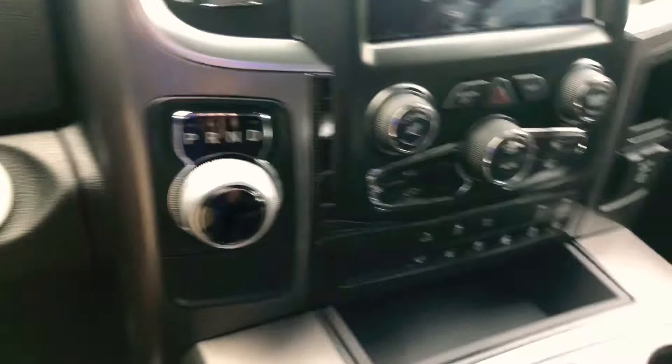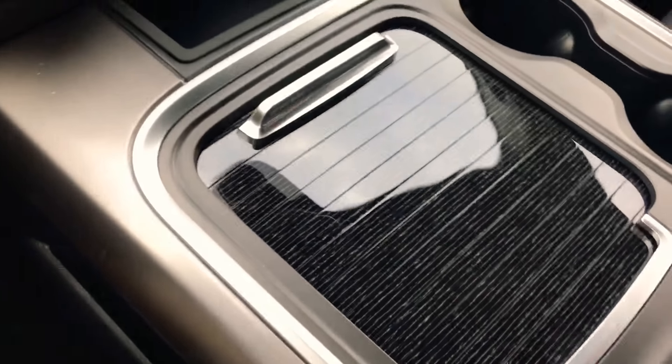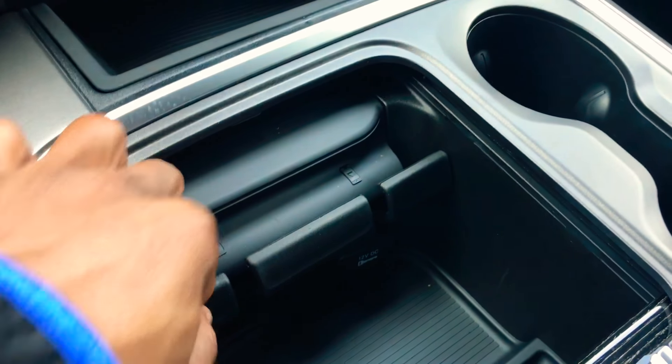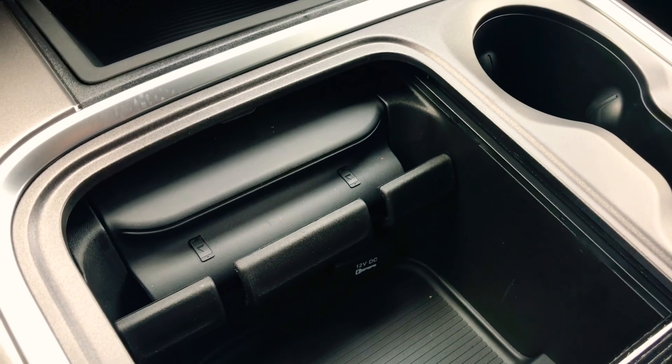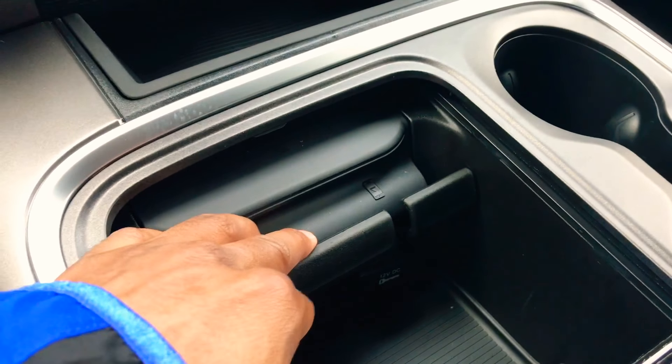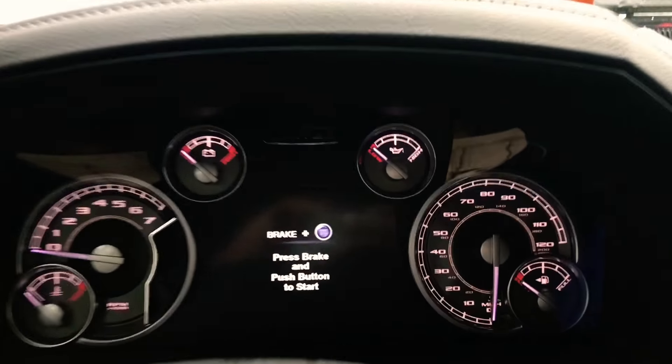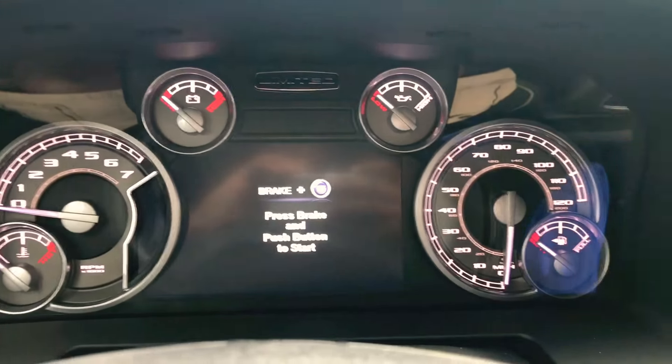This is actually the gear selector right here — really nice. I like the way they have that new gear selector, very futuristic looking. That's a lot of storage in this truck. What is this — a charging thing? Oh, you'd put your phone there to charge it. Okay, I get it. I absolutely love this truck.